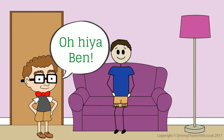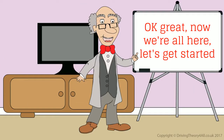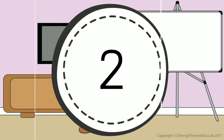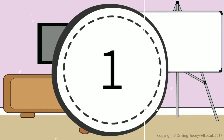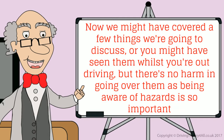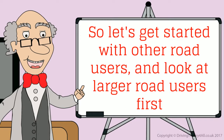Oh hiya Ben. Hi Junior. Okay great, now we're all here, let's get started. Hazard awareness, as the name suggests, is all about being aware of hazards around you. We might have covered a few things we're going to discuss, or you might have seen them whilst you're out driving, but there's no harm in going over them as being aware of hazards is so important. So let's get started with other road users and look at larger road users first.